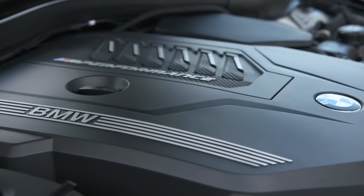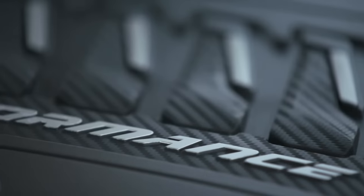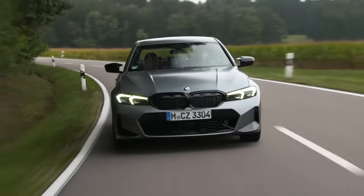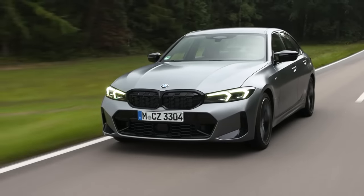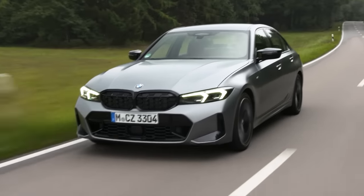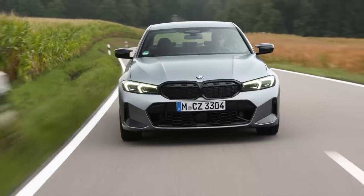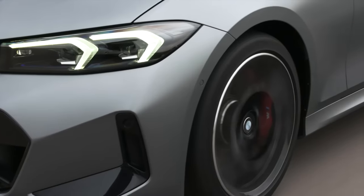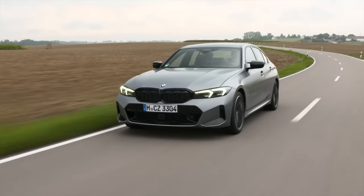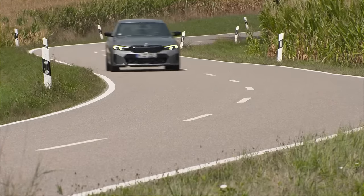For one thing, it has what is likely the very best drivetrain you can buy in any luxury car south of $100,000. In terms of performance, excitement, and refinement, BMW's B58 turbo inline six-cylinder engine is one of the very best engines on the market. Not only does it give the M340i incredible power and acceleration, but it also sounds amazing, is incredibly buttery smooth and refined, and has surprisingly good fuel economy too. It's incredibly well matched to the eight-speed automatic transmission and x-drive all-wheel drive system, combined with really well-tuned suspension to give you amazing handling and a world-class driving experience.